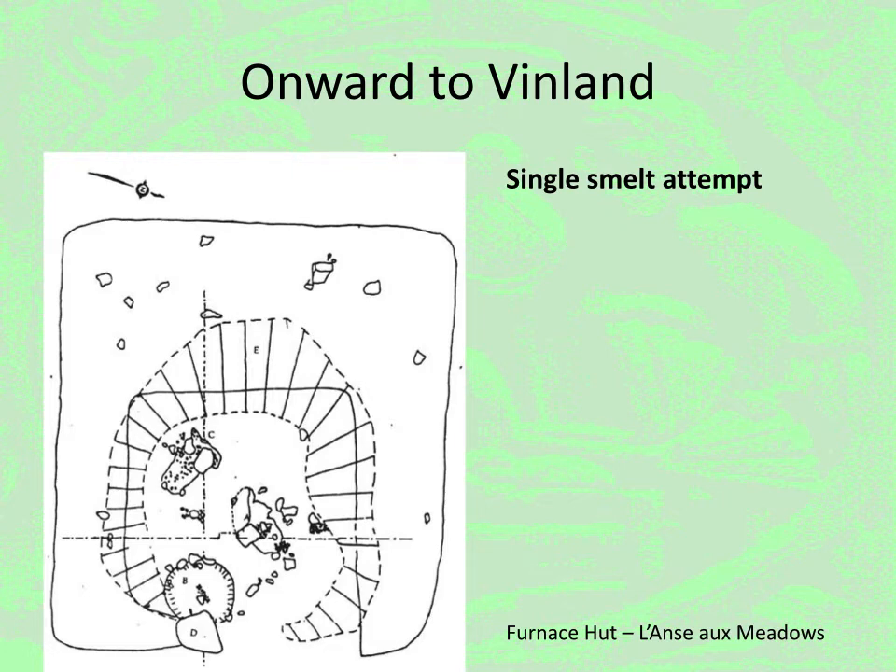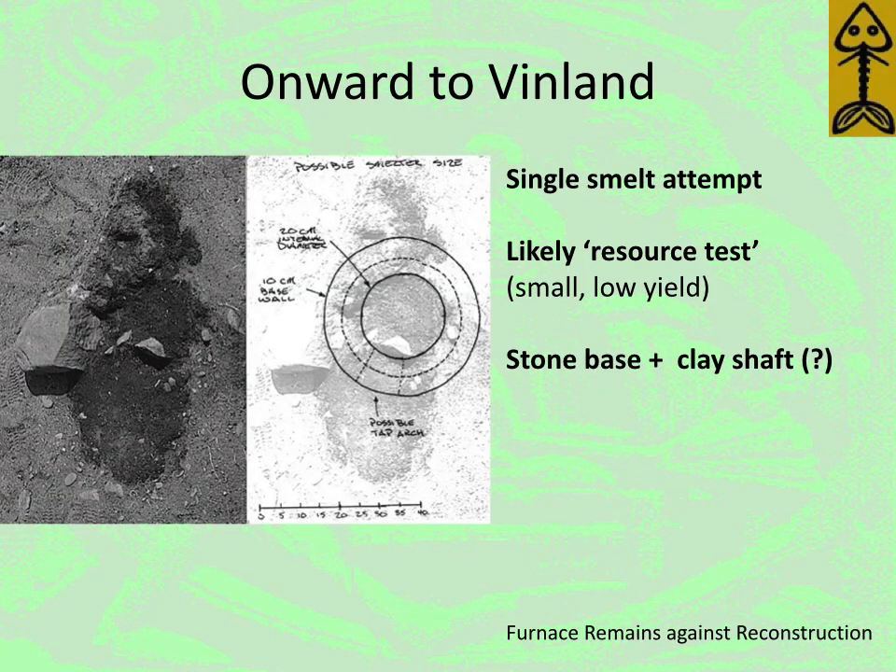When we travel even further westward to Vinland, what we find are the remains of a single smelt attempt. This was likely intended to be a resource test — they would have uncovered bog ore when they dug up the turf blocks to build the houses. The smelt itself is very small and has an extremely low yield; it really has the signs of not being done by iron masters. The evidence suggests what we have is a series of small stones to make a base with a clay shaft above that. There are some fragments of clay found, and there is a source of clay within about 500 meters of the site.